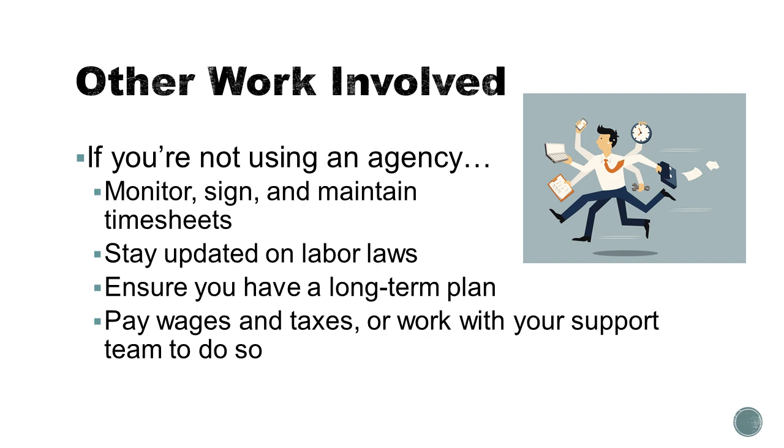If you choose to use consumer-directed services or to pay privately for this care attendant, keep in mind that you're going to have to monitor, sign, and maintain their timesheets. You'll have to stay updated on changes to labor laws since that may affect how much you have to pay the person — for example, if you're paying the minimum wage and the federal minimum wage changes, you need to be updated on that and make sure you're paying them appropriately. No matter what, make sure you have a long-term plan so that the situation is durable, sustainable, and safe for you as you move forward in the future.